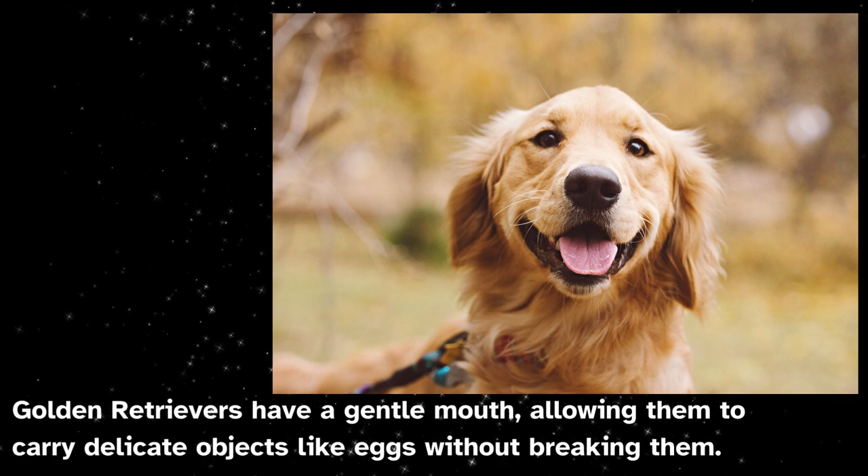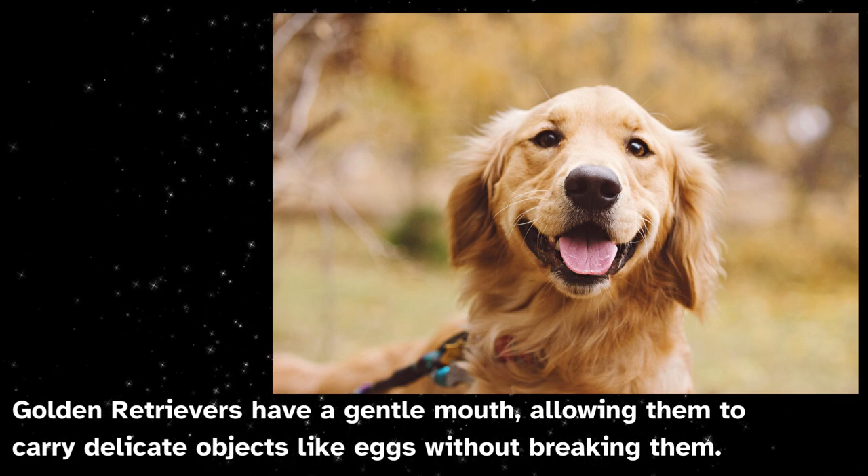Golden retrievers have a gentle mouth, allowing them to carry delicate objects like eggs without breaking them.